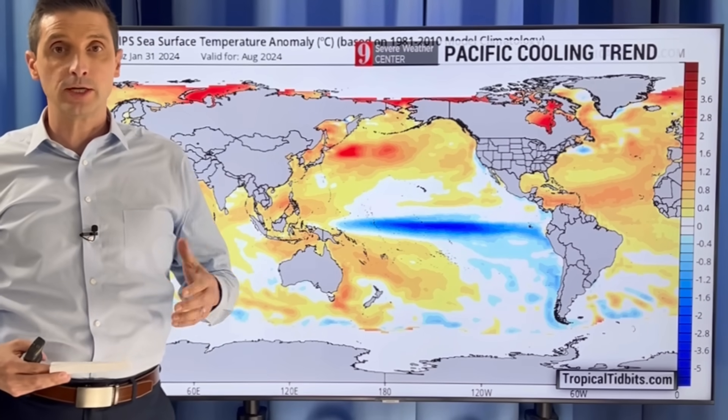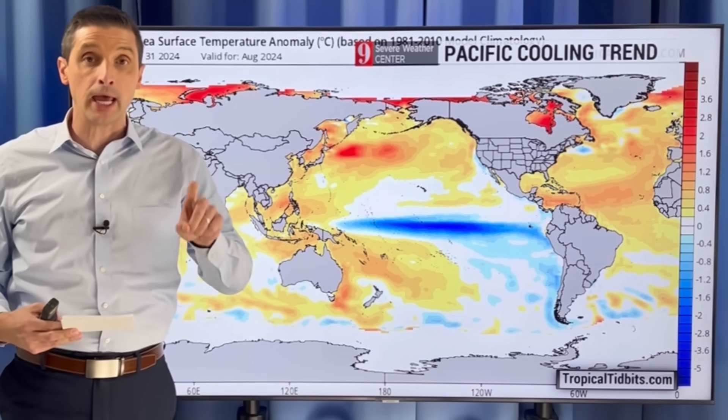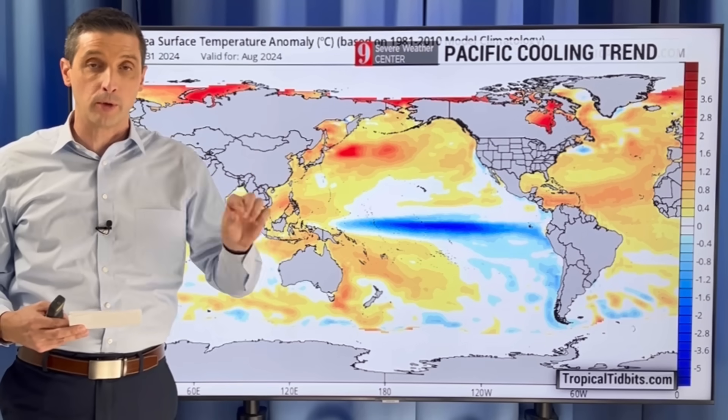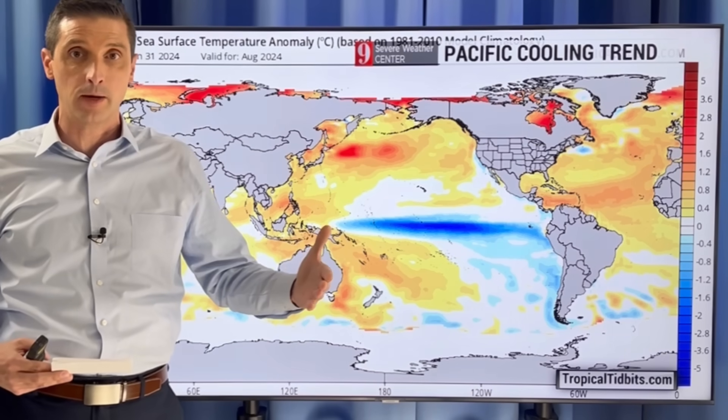Thank you for joining me. I'm meteorologist Brian Shields, and thank you for taking the time to subscribe and be part of this weather community. I want to dive into the upcoming hurricane season and look ahead a little bit, because there's a lot going on. We are going to go from an El Niño to a La Niña, and we're going to see a lot of hurricane forecasts coming out.